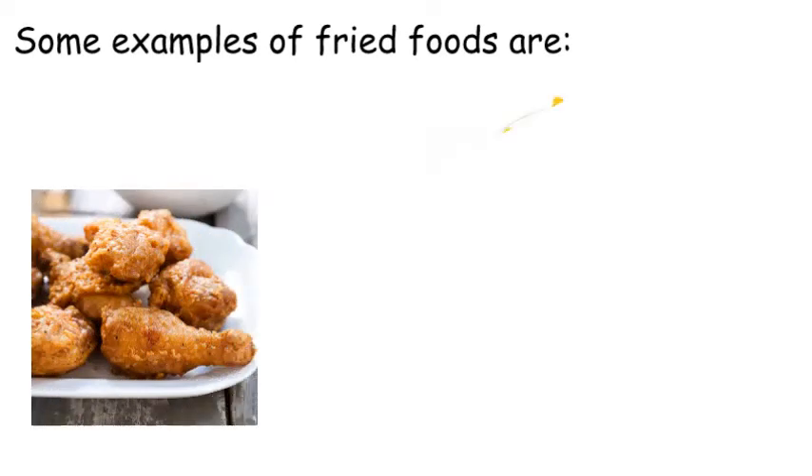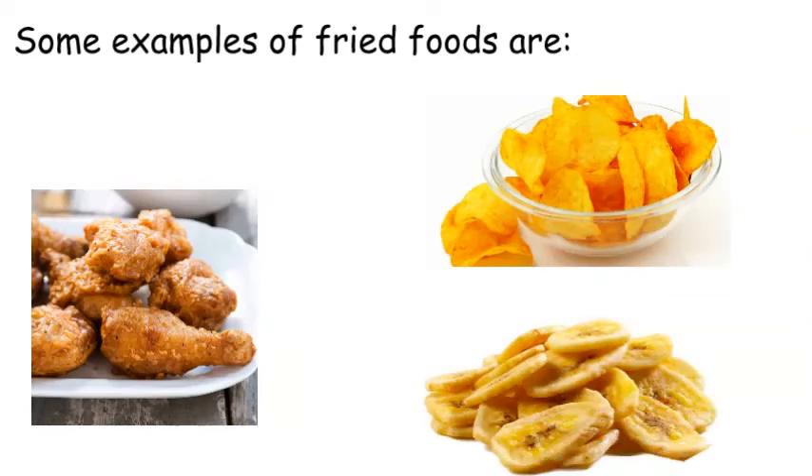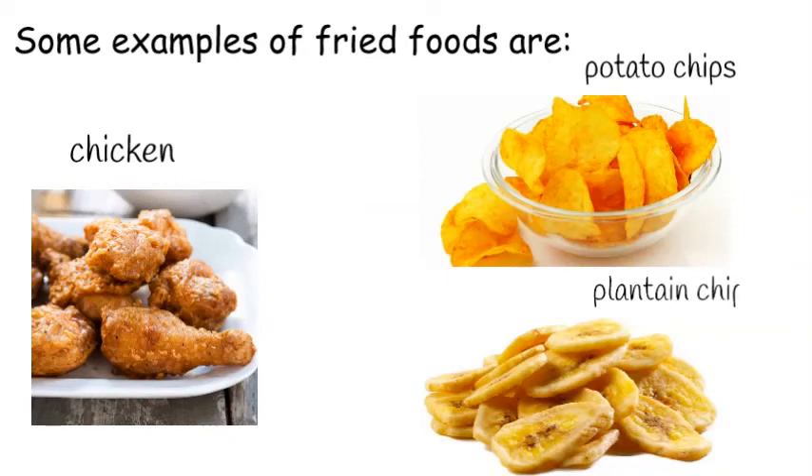Next, let's look at examples of foods that can be fried. You have chicken as fried chicken, potato as potato chips, and plantain as plantain chips. You'll all agree they are quite yummy delicacies!